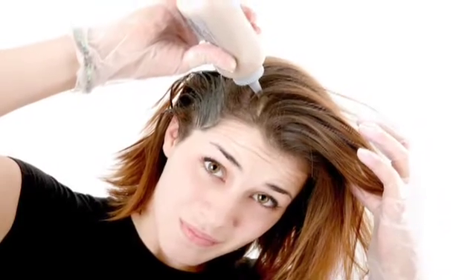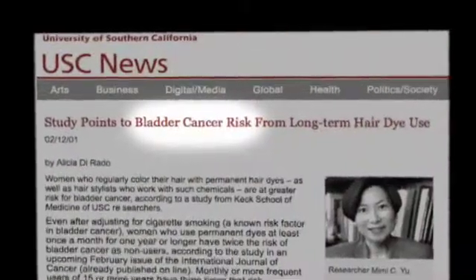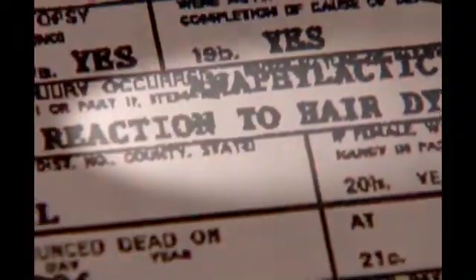One of the most common and concentrated sources is hair dye. PPD is a cause of severe allergic reactions after hair dye, eczema in hairdressers, and a range of health risks — from bladder cancer to anaphylactic shock.